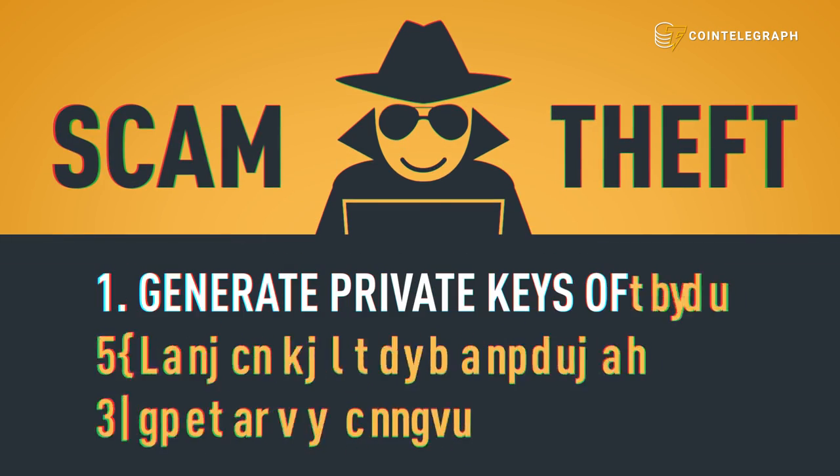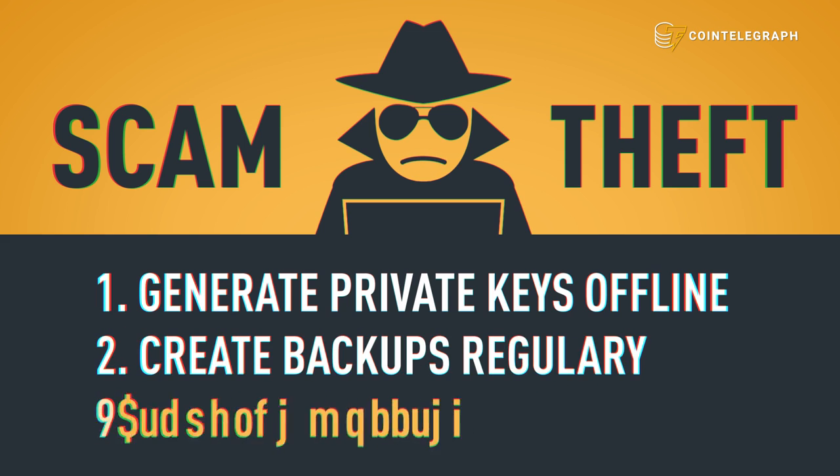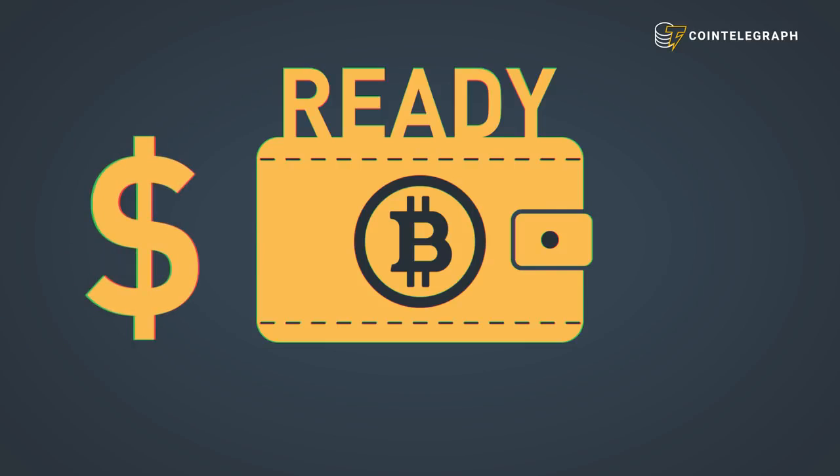After you've chosen a Bitcoin wallet, make sure to avoid scams and theft by: one, generating your private keys in a secure offline environment; two, creating backups of your private keys; and three, encrypting wallets to provide additional security.